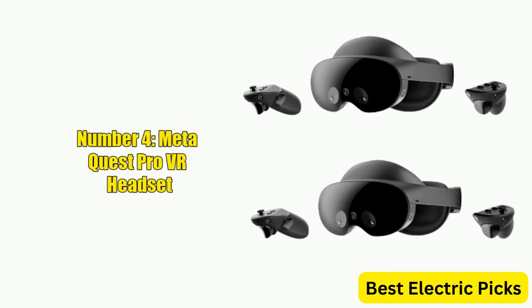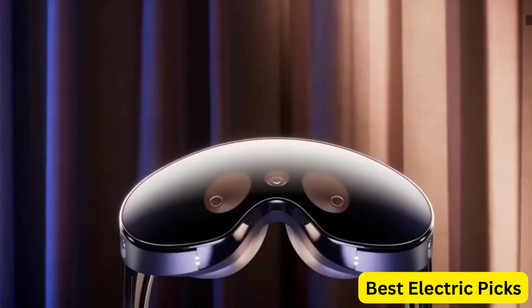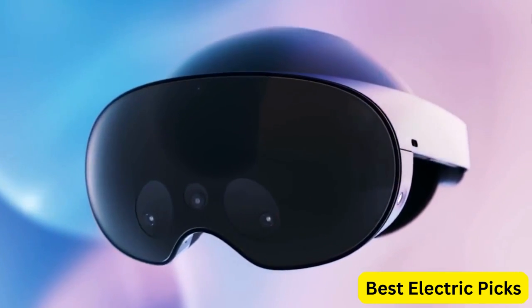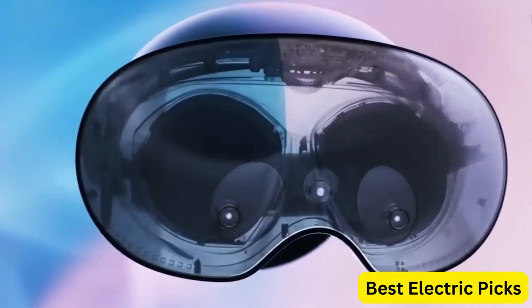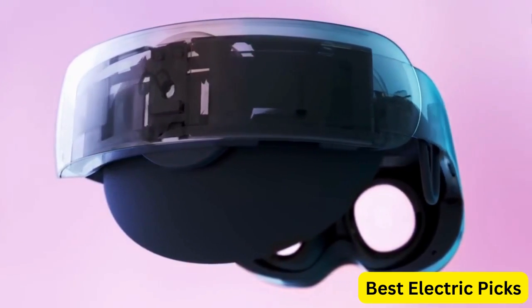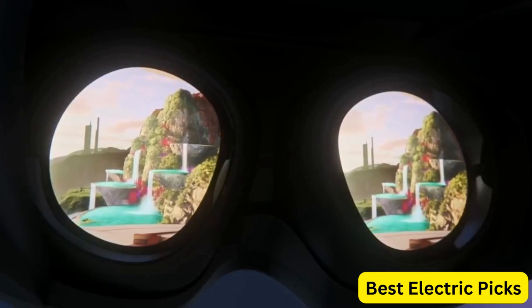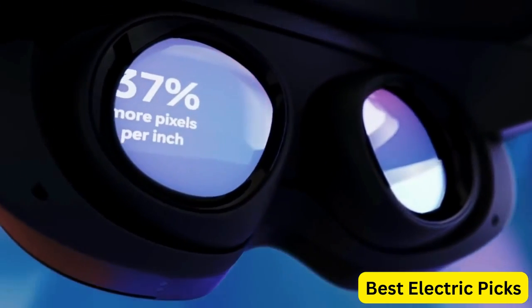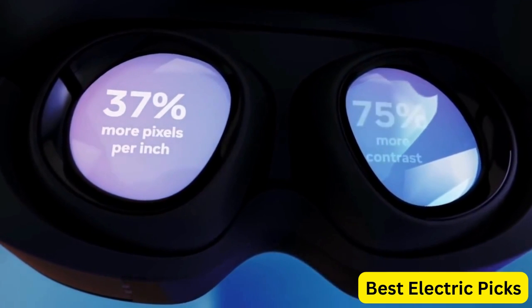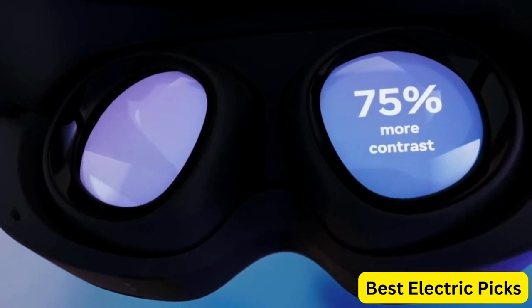Number 4: MetaQuest Pro VR Headset. The MetaQuest Pro VR Headset is a top-of-the-line virtual reality headset designed for professionals and enthusiasts who demand the best. It features a high-resolution display with a 120Hz refresh rate, providing incredibly realistic visuals that bring virtual worlds to life. The headset also features built-in speakers with spatial audio technology, delivering immersive and accurate sound that enhances the VR experience. The touch controllers are intuitive and precise, providing natural and responsive motion control.